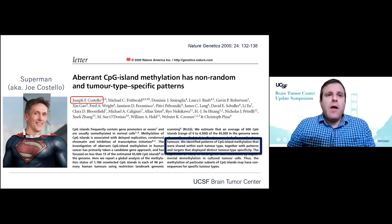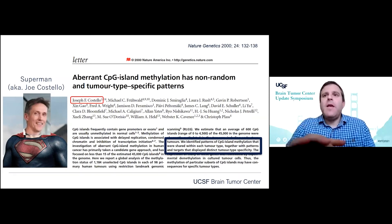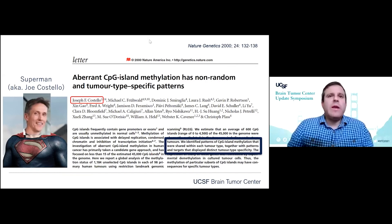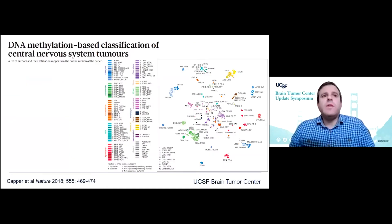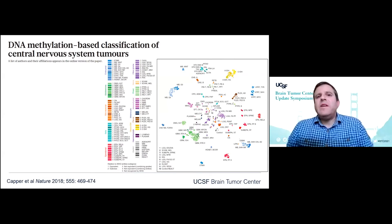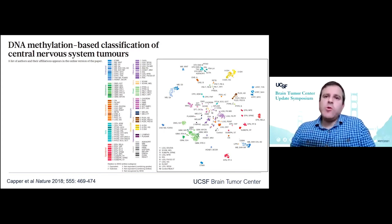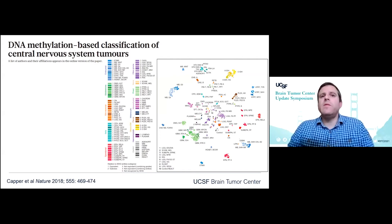Focusing on DNA methylation, our investigator here at UCSF, Joe Costello, led a study published in Nature Genetics in 2000 where they identified patterns of CpG island methylation shared among each tumor type, with these patterns displaying tumor type specificity — laying the foundation for using DNA methylation signatures to classify neoplasms. This is a t-SNE plot of genome-wide DNA methylation profiles where each dot represents an individual tumor and tumors of the same type cluster together. Once you have a reference landscape map, you can take an individual patient's unknown sample and compare it against this map to determine the epigenetic signature that best matches a known tumor type.